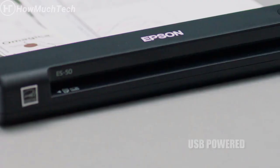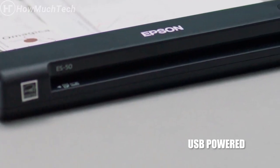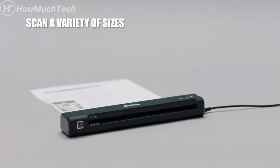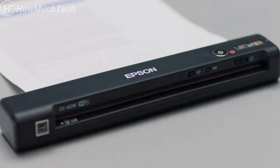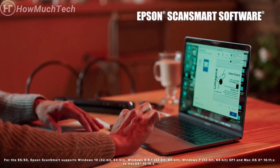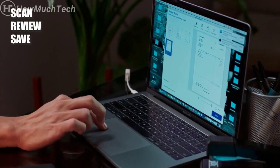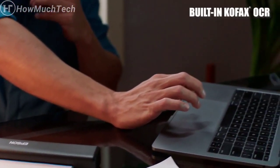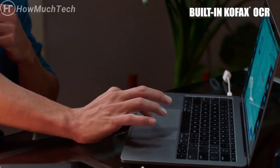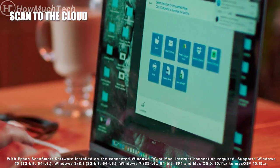The ES50 is USB-powered, giving you the option to connect to your computer — no batteries or external power supply required. Scan documents as large as 8.5 inches by 72 inches or as small as ID cards and receipts. With the Epson ScanSmart software, you can easily scan, review, and save documents, and experience the convenience of scanning files directly to online storage accounts.